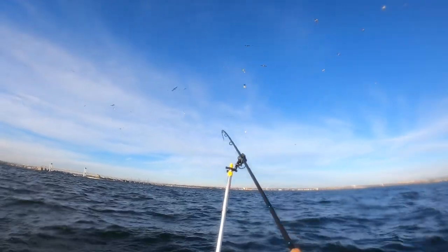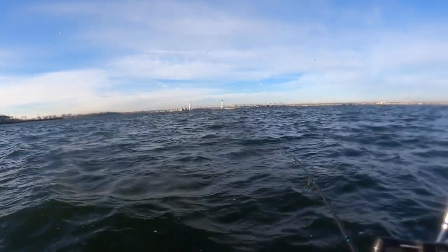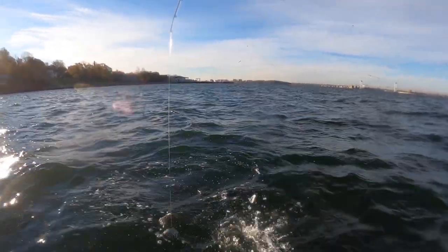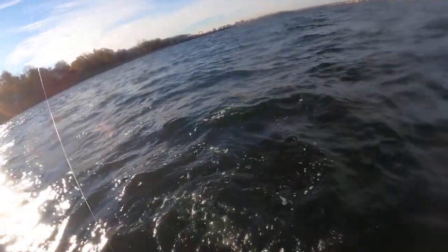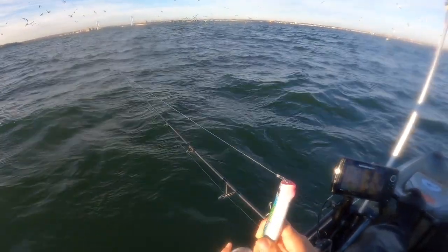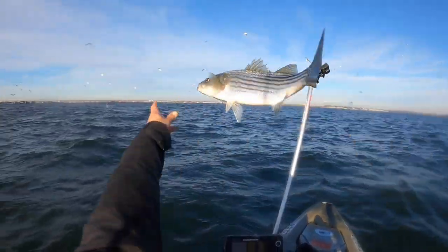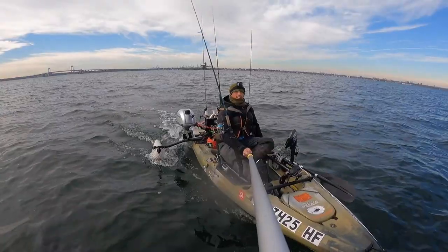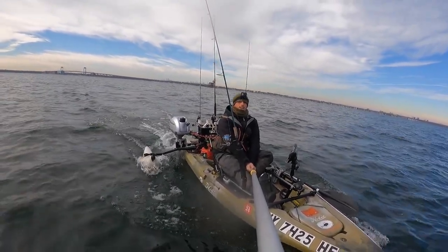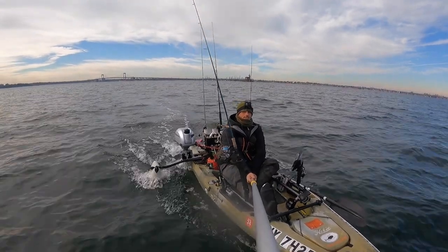Just like that! Little striper, little striper - look at that guys, on topwater! I'm usually catching big guys so I'm glad to catch a small guy too. Topwater action baby! I got this extension pole for the camera so I can get you guys good shots - full shots, big fish, all that good stuff.